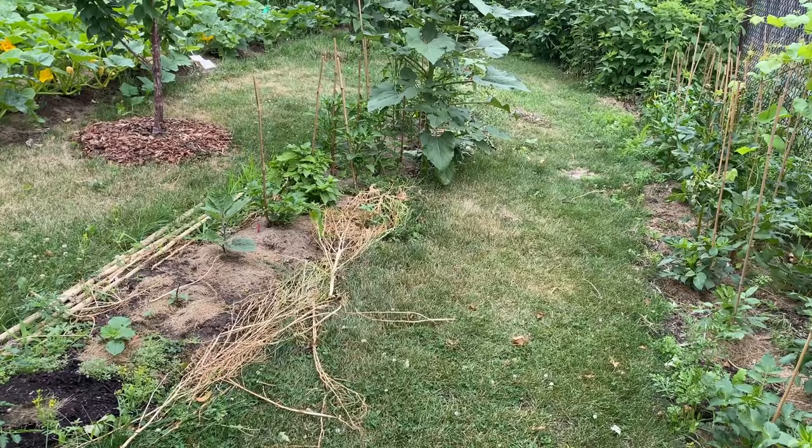It's a messy hugel bed but everything in it is looking great. A rose tried to take my dress.